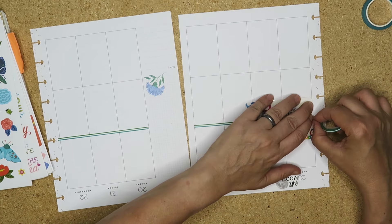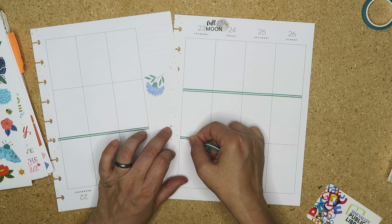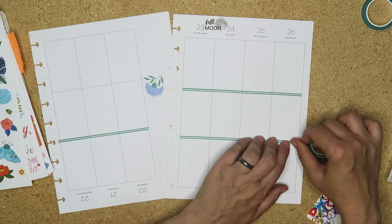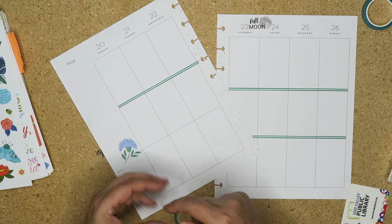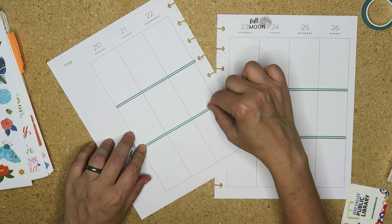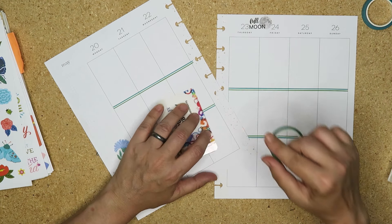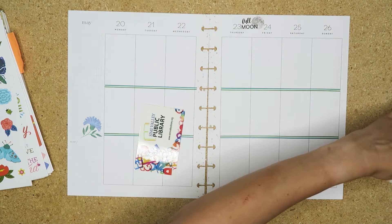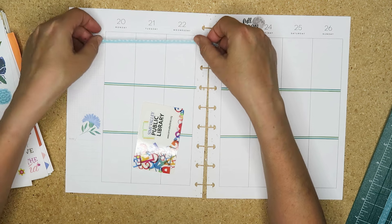This washi is from the mystery bag from Happy Planner that I got back in - I think it was around Thanksgiving, maybe the Black Friday sale. I kind of like it. I have cut this down because I like it thinner, so I'm going to put that there.